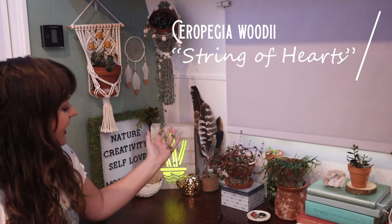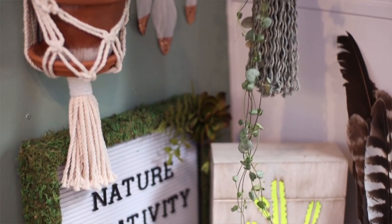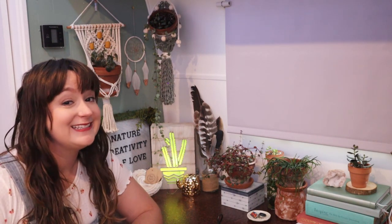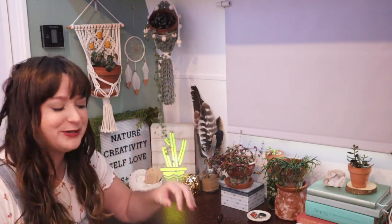Back here in the corner we have my string of hearts. I think this was probably the first plant that I remember just obsessing over and needing to have — probably about 18 months ago when I was looking for this and I was able to get some cuttings. I wasn't really experienced with cuttings at that point, but they just took off. I attribute all that success to the plant, not to me — he is just a survivor. The leaves are looking a little small, I'm sure because he's not getting as much light as he wants, but I just really love how he looks back in the corner.